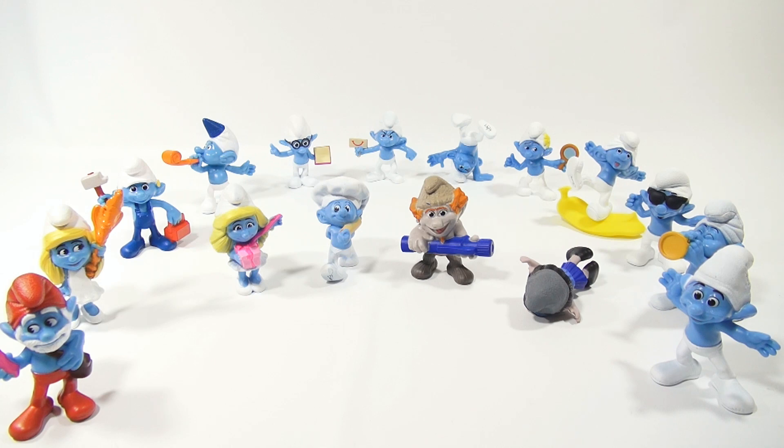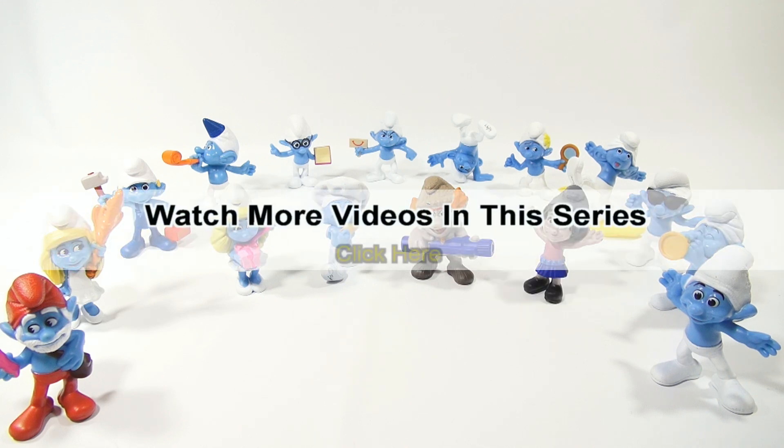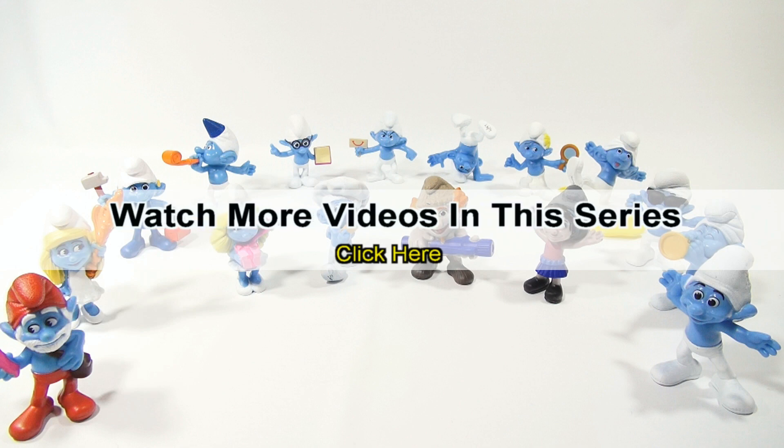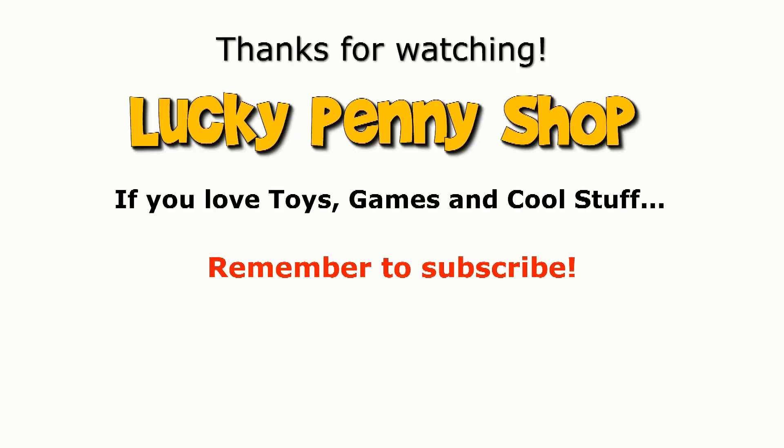So maybe you have a favorite in here — leave a comment below which one you like the best. If you're a Smurfs fan, leave a comment. Let us know what you think. If you saw the movie too, let us know. I haven't seen it yet, probably will at some point. So thanks for watching, it's really appreciated. There's a playlist in the description. If you want to see more videos in this series, check the description, search the channel, or click here. And always remember, if you see a lucky penny, pick it up.